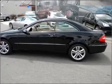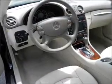Air conditioning, power door locks, power windows, power steering, cruise control, and AM FM stereo.